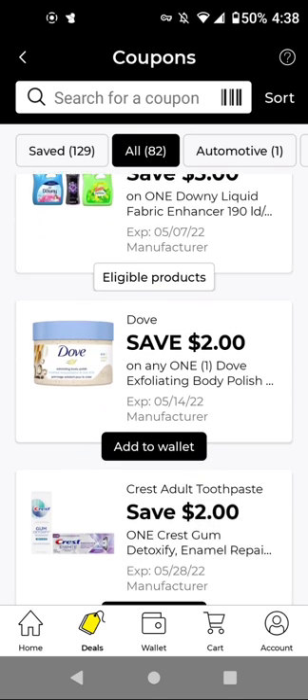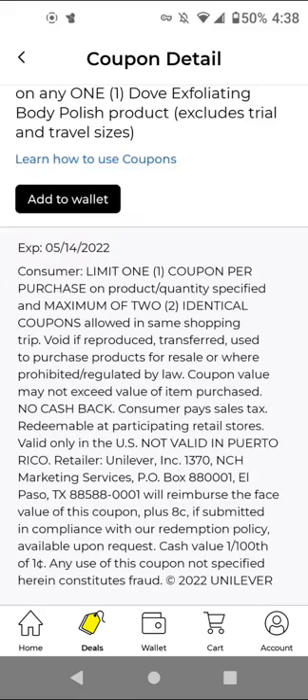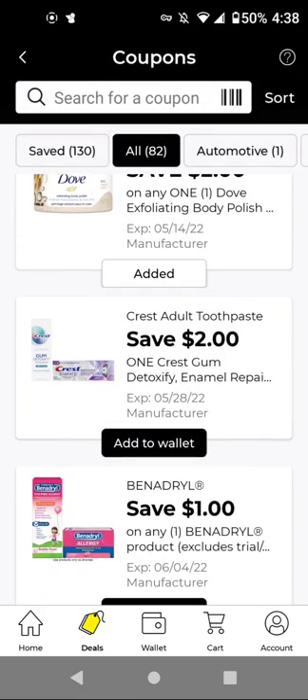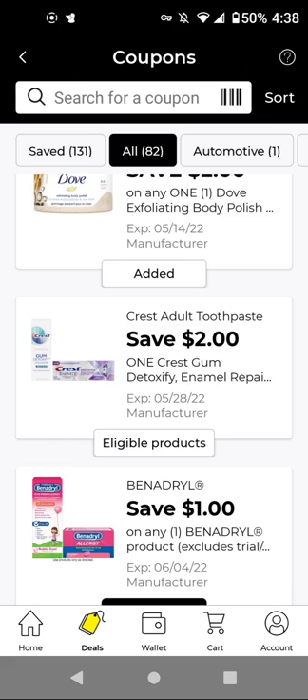I'm going to add it in case I want to do a P&G scenario. For the Dove body polish, I'm not sure if my store has this, so I'll add it to have it. For Crest gum or whitening therapy at $5.00, with this $2 off digital, it'll be $3.00.